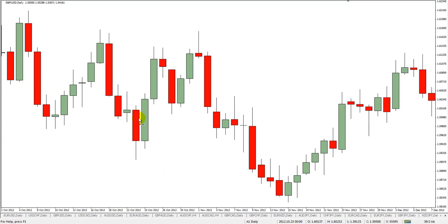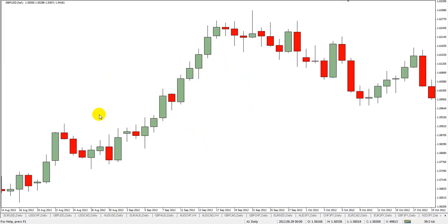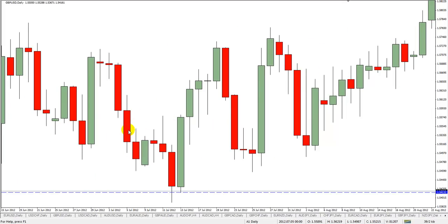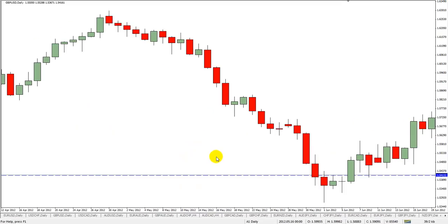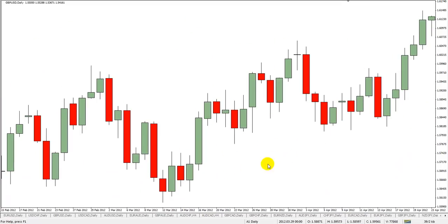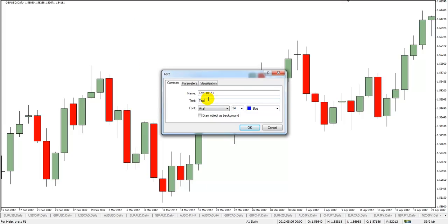Kangaroo tails are a little bit different from Pinocchio bars because what happens with Pinocchio bars is that people tend to just look for any old candle that gives you the look of a Pinocchio bar. What I do with kangaroo tails is I actually have specific rules that I follow. For example, there are some that just wouldn't qualify — like this one right here just wouldn't qualify for me as a sell signal, because of where it's at and it's in a choppy market. And let's talk about why.